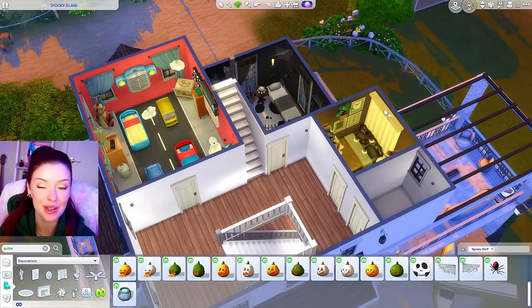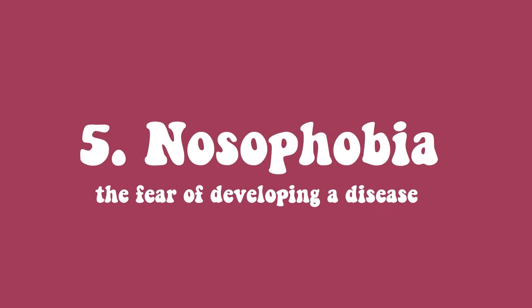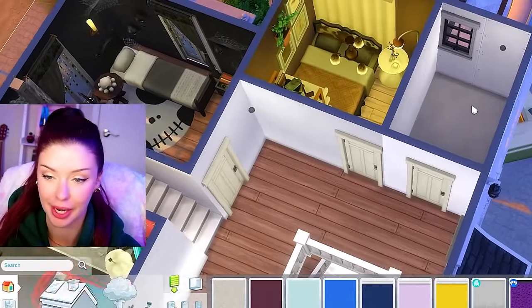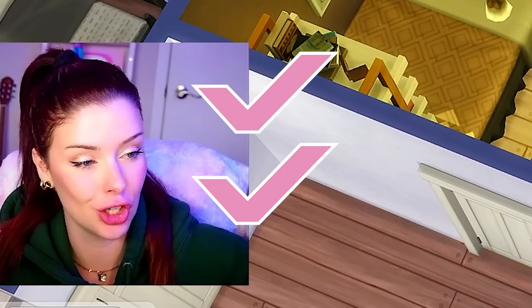Coming in at number five we have nosophobia, which is the fear of developing a disease. I'm just checking these off like all the ones I have — yep, I got that, I got that, check, check.